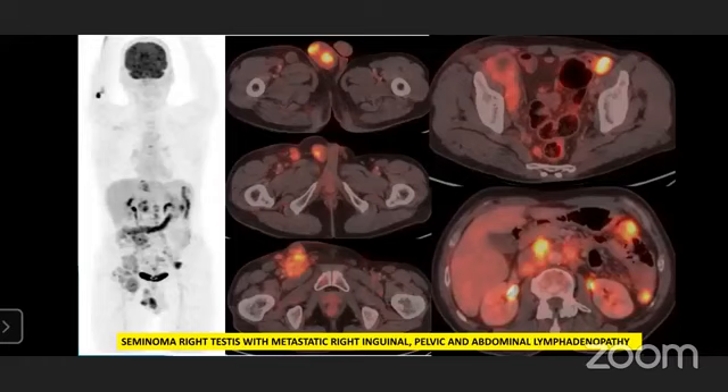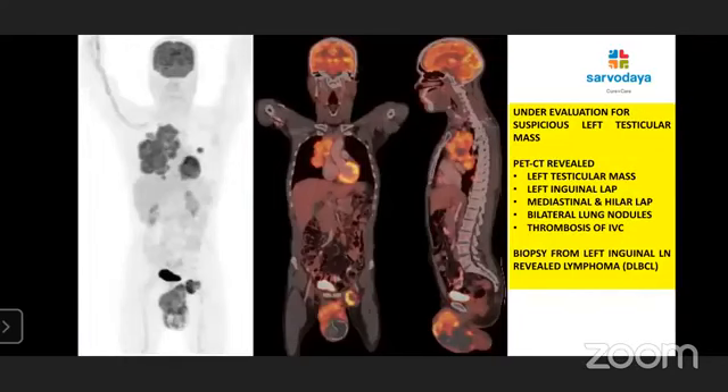This is a case of seminoma right testis with metastatic right inguinal, pelvic, and abdominal lymphadenopathy. Another interesting case: a patient under evaluation for suspicious left testicular mass. On FDG PET-CT, we could see a large necrotic left testicular mass, left inguinal lymphadenopathy, mediastinal and hilar lymphadenopathy, bilateral lung nodules, and thrombosis of IVC, clearly visible in the middle image. Biopsy from the left inguinal lymph node revealed lymphoma — diffuse large B-cell lymphoma, NHL.